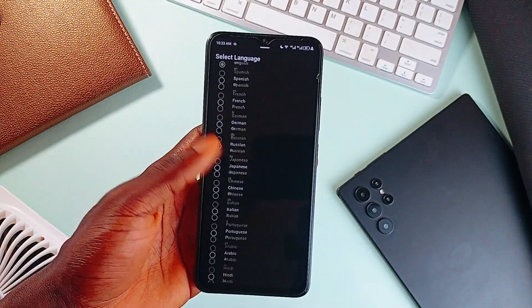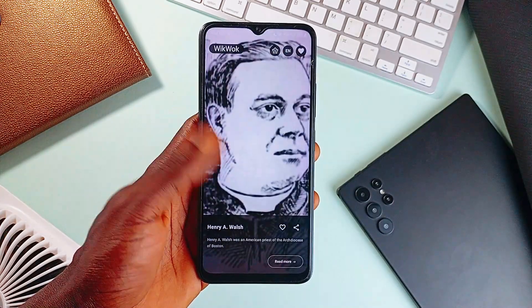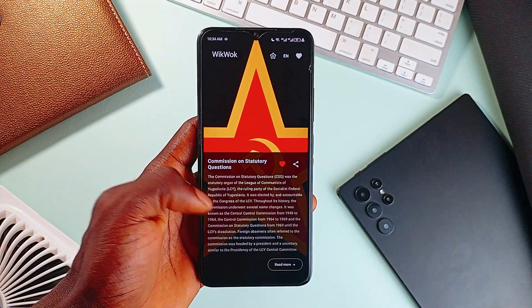Plus, it supports several languages. And so if you want to be productive even in your free time, this app is free, open source, easy to use, and can teach you a lot. Every single scroll teaches you something new and it's weirdly addictive in the best way.